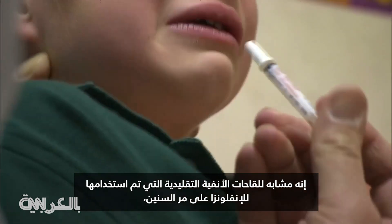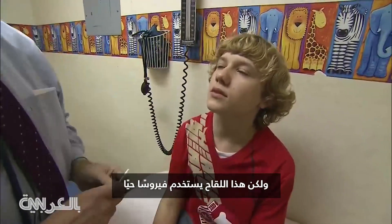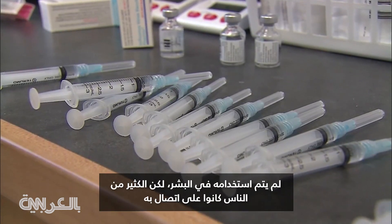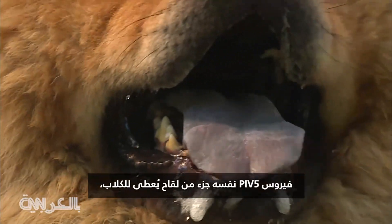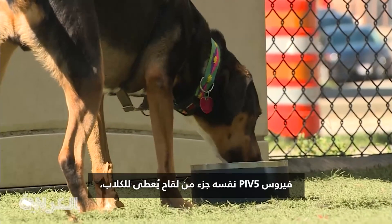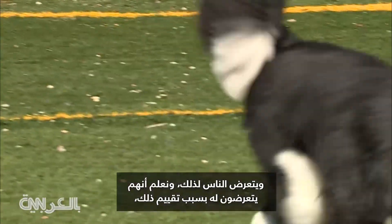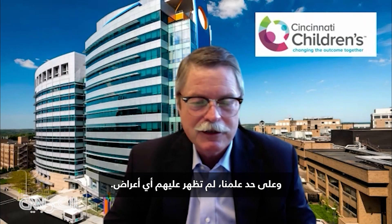It's like more traditional nasal vaccines that have been used for influenza over the years. This one uses a live virus, a vector. It hasn't been used in humans, but many people have had contact with it. The PIV-5 virus itself, or para-influenza virus type 5, is part of the kennel cough vaccine that's given to dogs, and people get exposed to that. We know they do because that's been evaluated, and as far as we know, they've never had symptoms.